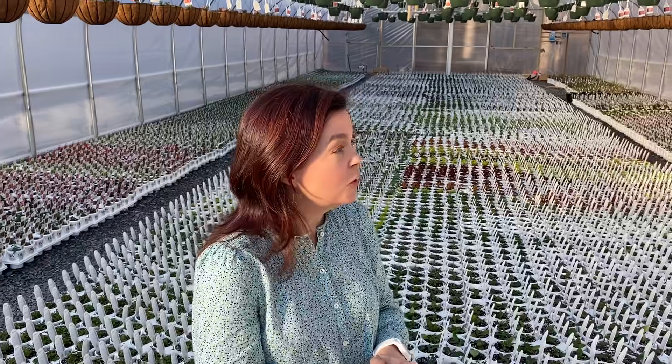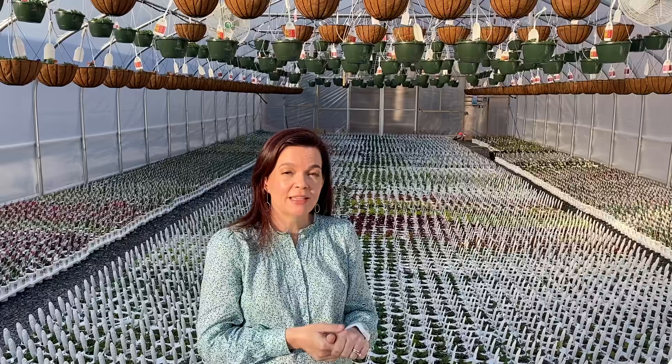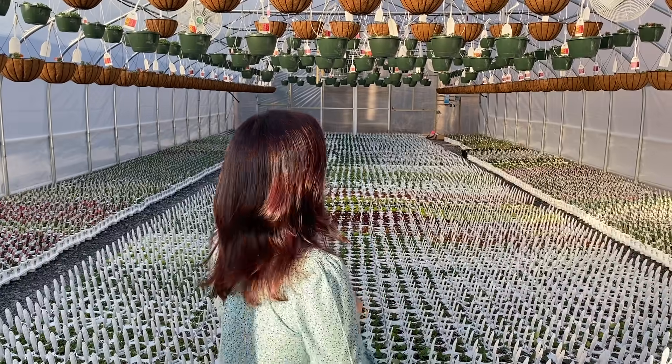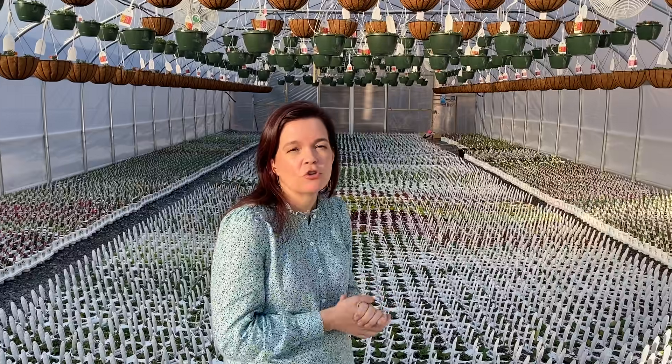If you look around you will see that we have utilized our space quite efficiently. The hanging baskets are double hung, and they all have their drippers on them so that Jerry can water and fertilize them through those drippers. It is all set up on a timer so it's relatively hands-off right now — he's just telling it when to run because there aren't huge amounts of roots yet.